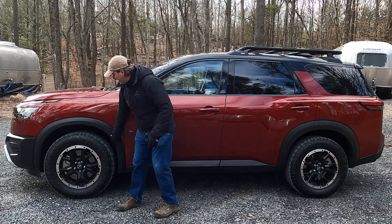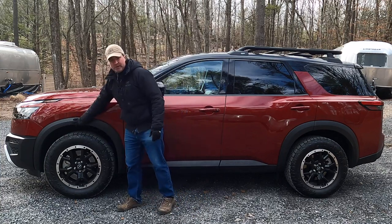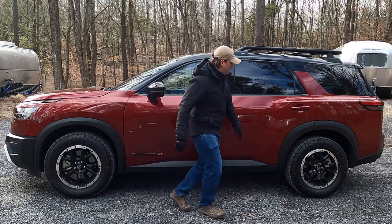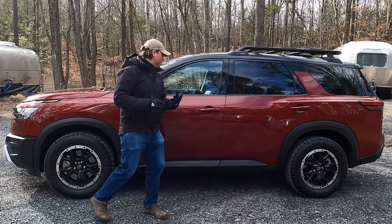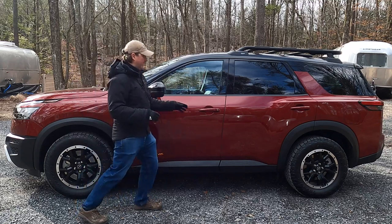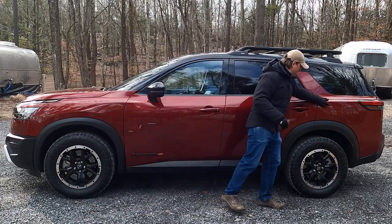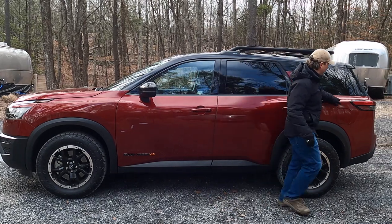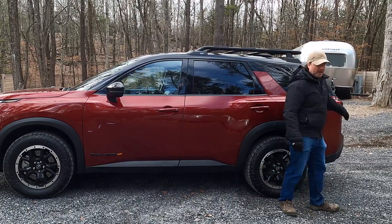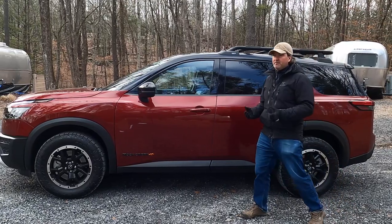The black plastic-clad wheel wells on both axles match the 18-inch wheels nicely. There's a strong character line near the rear axle that flares out ahead of the rear door handle and flows right into the tail lights. I think it's a good looking SUV from the profile.